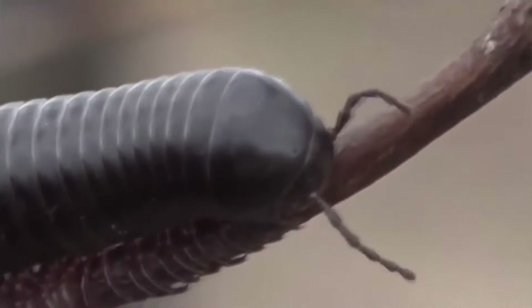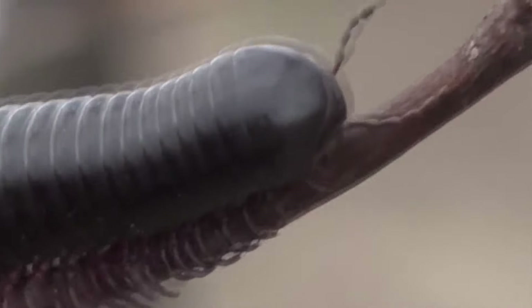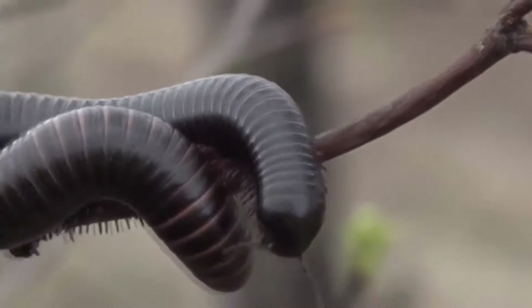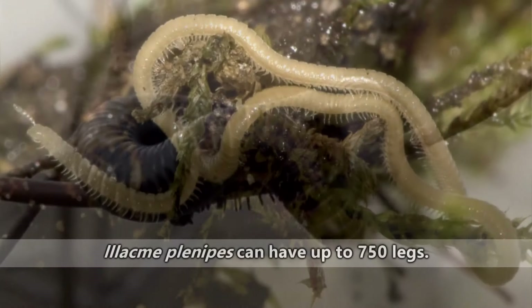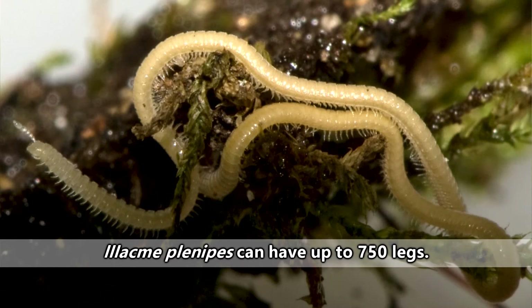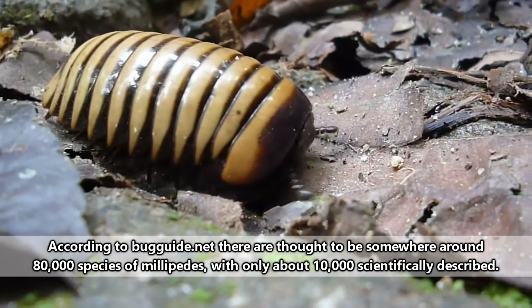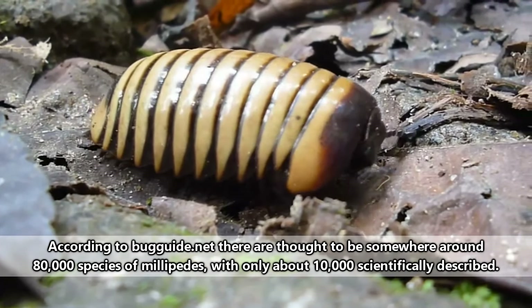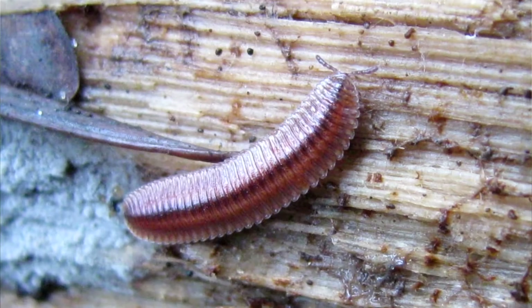Millipedes are often given the moniker thousand leggers, though this isn't entirely accurate. As far as has been documented, no millipede has 1,000 legs, though some of them come close with certain species possessing more than 300 pairs of legs. Who knows — with so many species undescribed by science, there may actually be some thousand leggers out there just waiting to be unearthed.